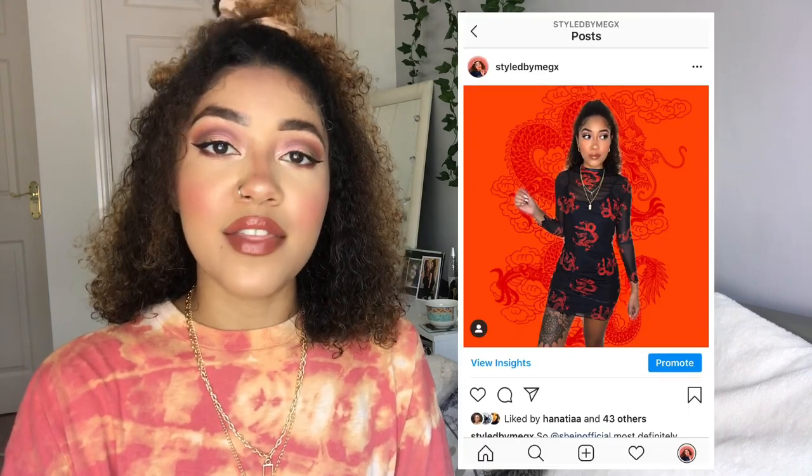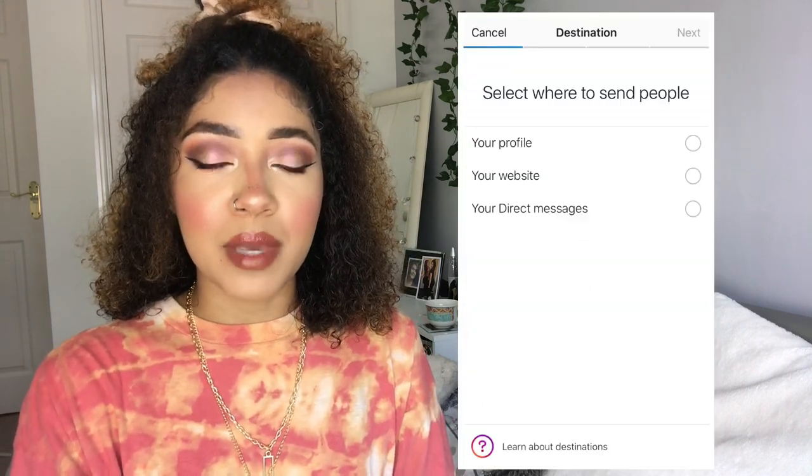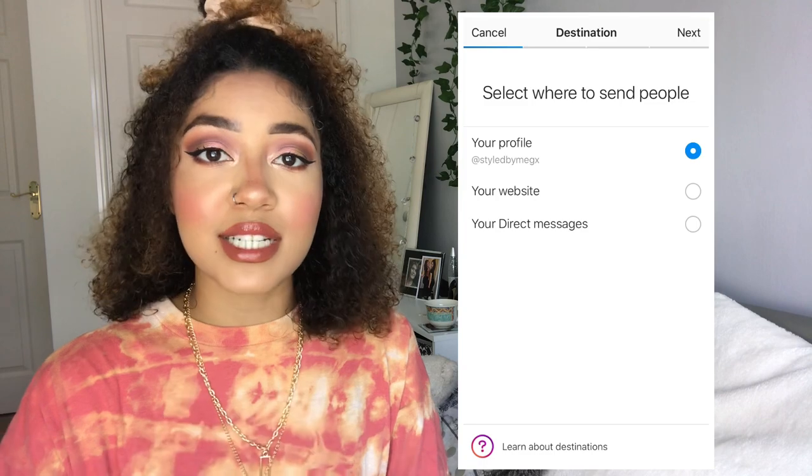You just click the promote button and then you can decide where you want to send people. You can send them to a website — I considered linking my YouTube, but then I thought it'd be quite hard to measure exactly how many people subscribed from that, and I've heard it doesn't work very well. So I decided to just send them to my Instagram profile.